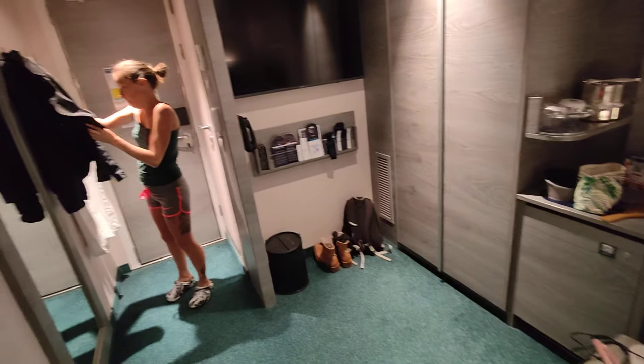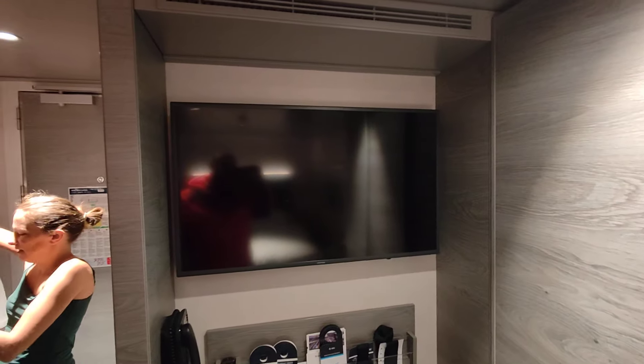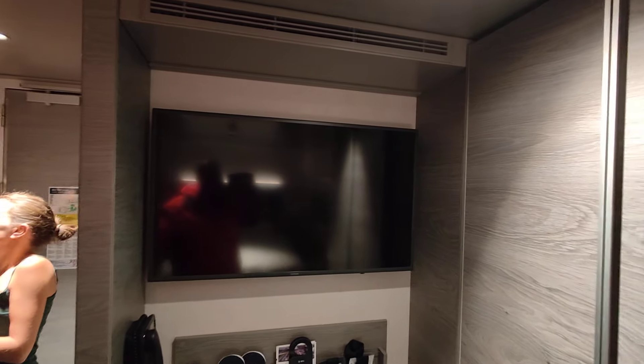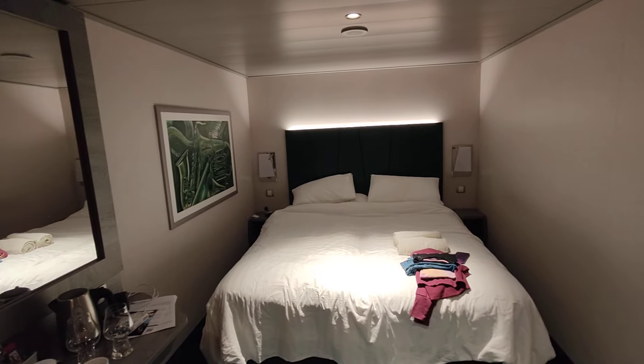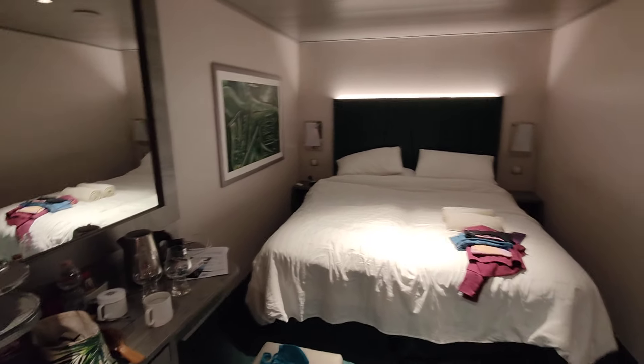We've been in it for a few days now. What do you think, Maria? Lovely! There's a slight hum — not a smell, a noise — I'm not sure what it's from, but it's nothing too bad. There's been no vibration or anything like that. You've got loads of room standing here.